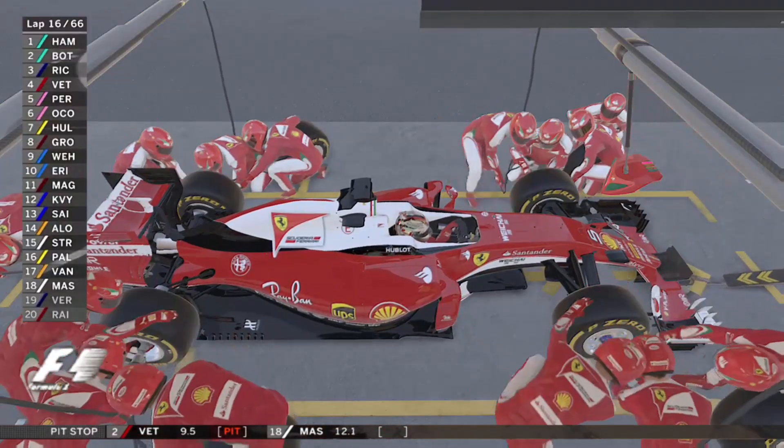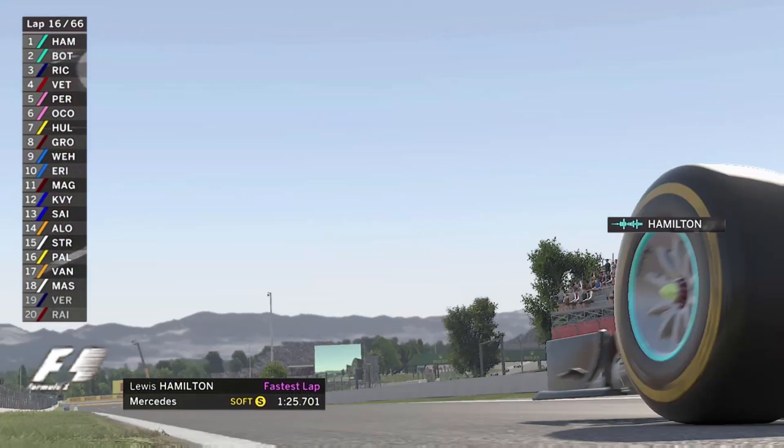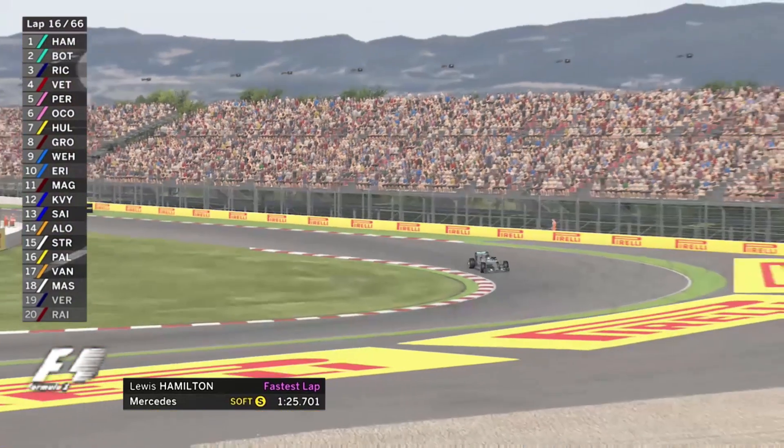Sebastian Vettel stops. Did Mercedes push Ferrari into the undercut? This is the opportunity, Lewis — give it everything you've got. And a cracking lap from Hamilton. This is going to be so close.